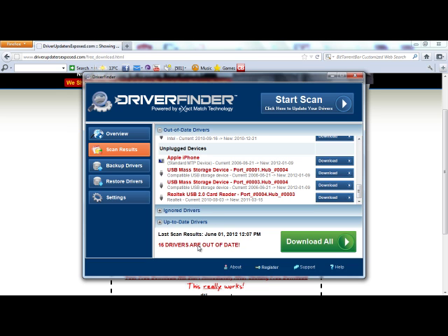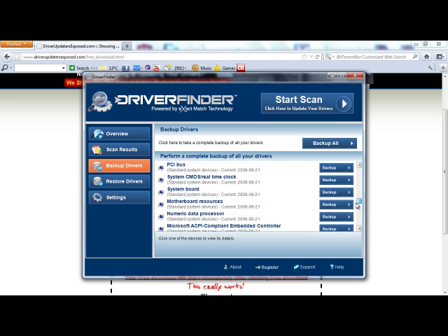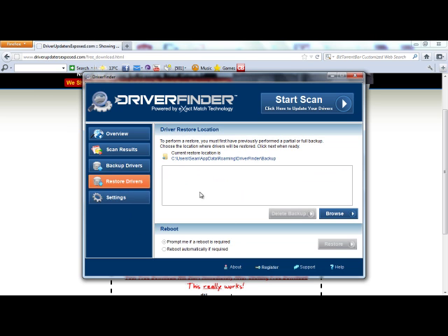So anyways, I had 16 drivers out of date, and now if I want to update them, all I do is click download all and it does everything for me. The best thing about this program is it gives you a free download, and it backs up all your current drivers, so you can do a complete backup before you use the program. Let's say for some reason the program gave you some type of issue after it updated the drivers — some device stopped working, or you just weren't happy with it. All you have to do is come back here, click restore drivers, and it's going to bring your computer back to exactly where it was before you installed it.